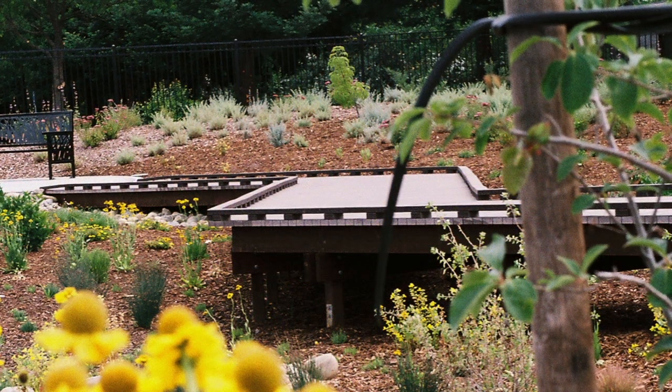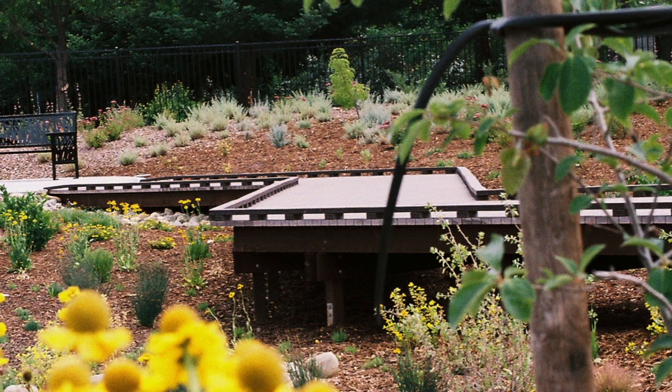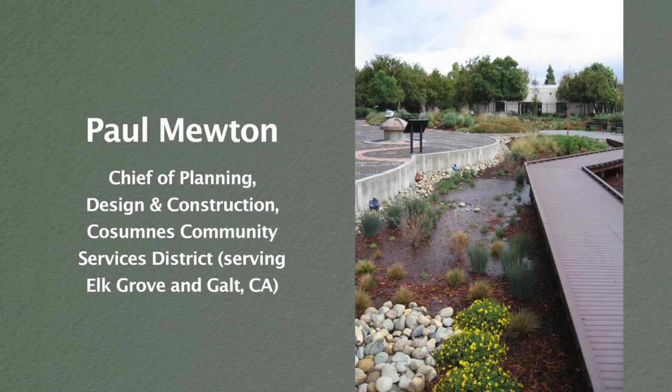The plaza is surrounded by lots of mounds and swales and a huge variety of native plants and trees. Paul Mewton is chief of planning, design, and construction for the Cosumnes Community Services District, where the rain garden was developed.